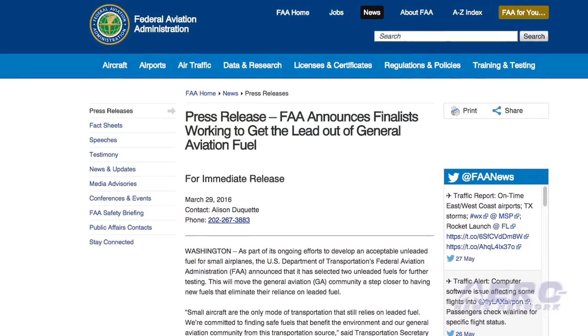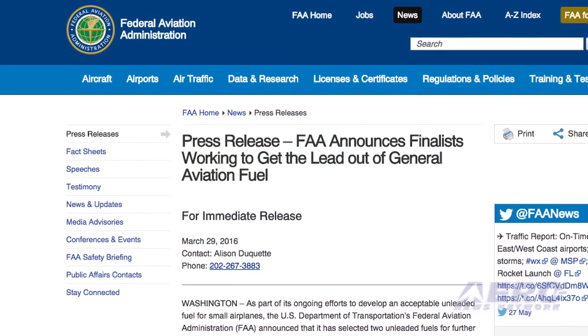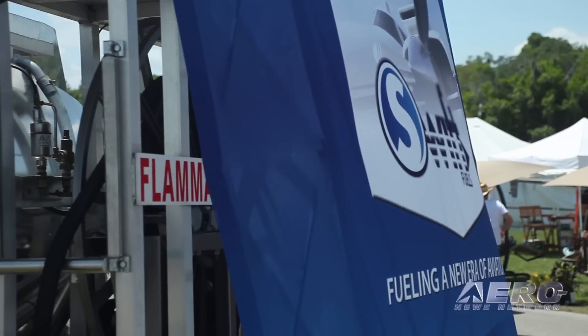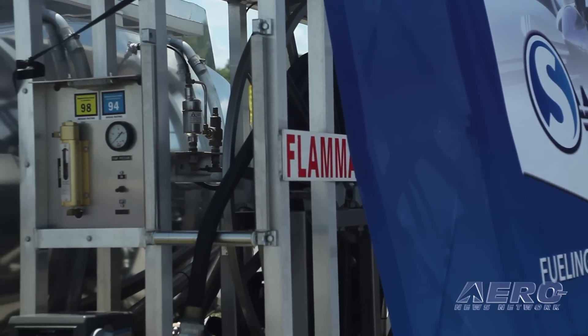The PAFI program started forming back in 2013, with proposals and fuels submitted in mid-2014. There were 17 proposals originally submitted from different places. The FAA picked four, and two of those four were from SWIFT. For the last 14 months or so, phase one has been going on — that's now completed. The FAA then selected two for phase two: one from SWIFT and one from Shell. That was announced on March 29th. They're organizing phase two plans now, starting in June or July and going forward to the end of 2018, and we're waiting for instructions on how to participate.